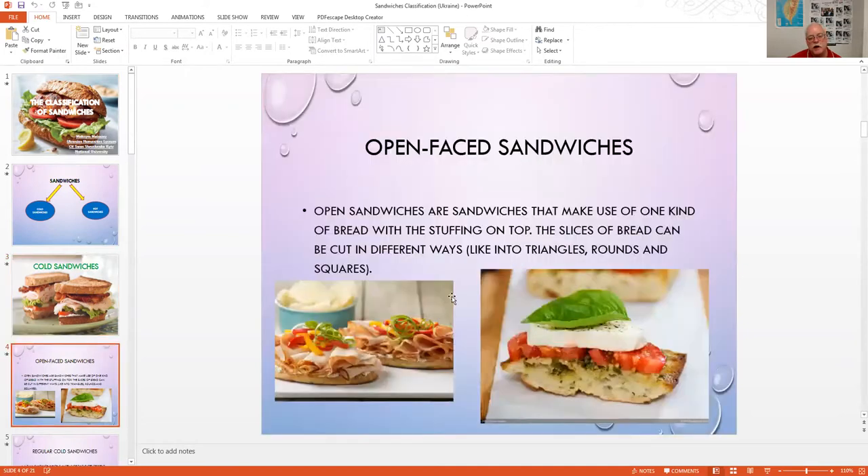There are cold sandwiches and hot sandwiches. Cold sandwiches can come in several layers — tomatoes, lettuce, and several different types of meat. The first type is an open face sandwich, where you just have bread on the bottom, perhaps ciabatta, with lettuce and tomatoes on top. Open sandwiches use one kind of bread with stuffing on top — slices can be cut in different ways like triangles, rounds, or squares.